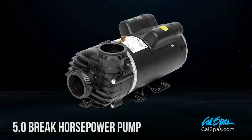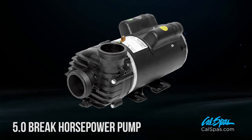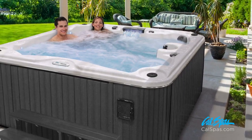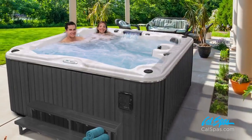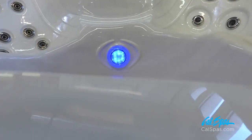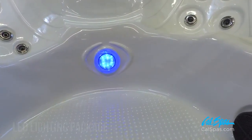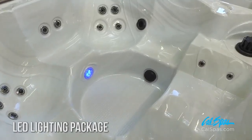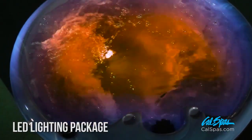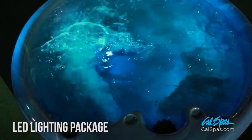Patio Plus Spas include a powerful 5.0 brake horsepower pump for optimized hydrotherapy and filtration. Also available are premium upgrades that complement any outdoor environment, style, and personal level of comfort. The multi-colored LED lighting package offers seven different colors and modes, allowing you to create the ambiance of your choice — from a bright white to an intimate purple glow.